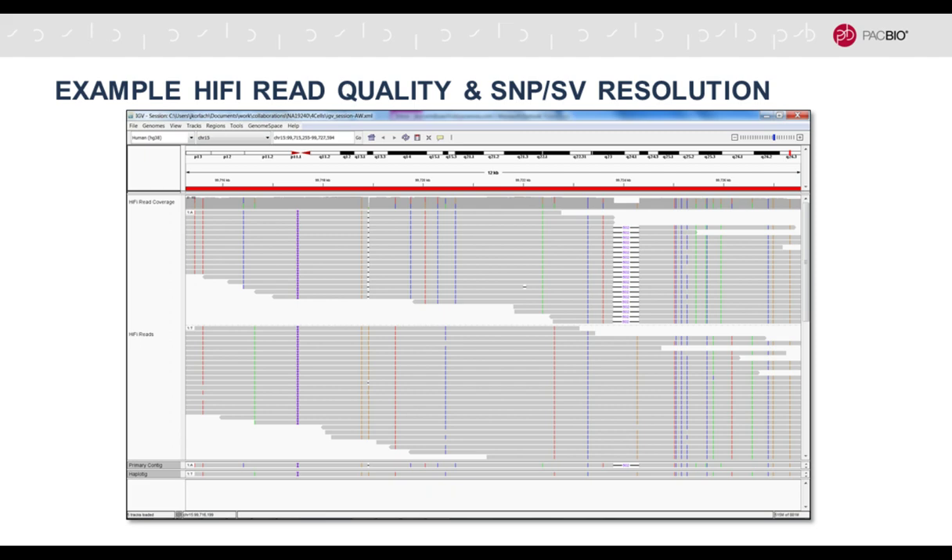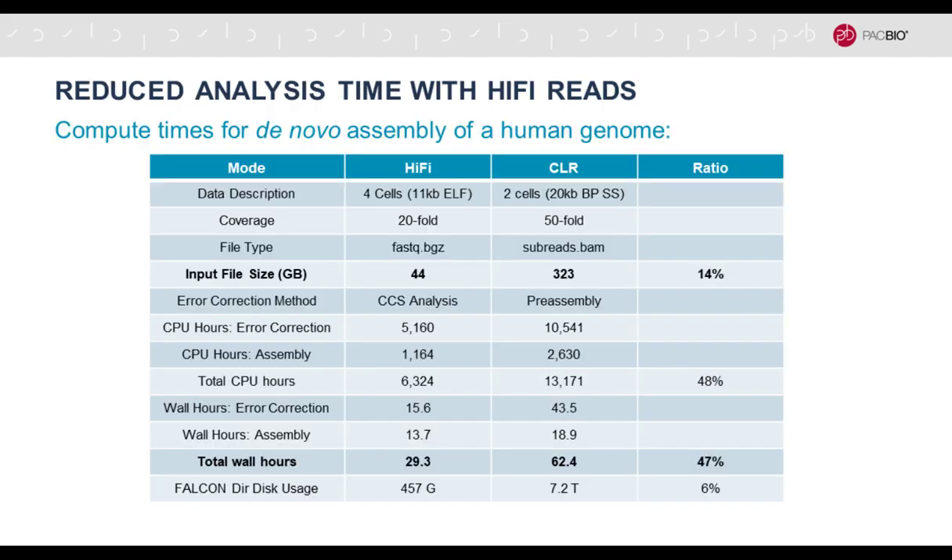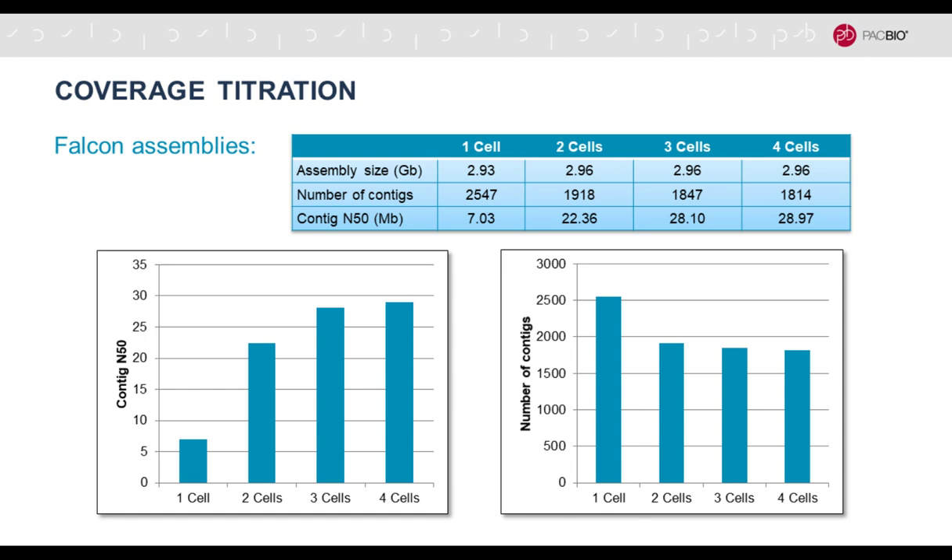An IGV screenshot shows how clean the data looks. Each row is an individual hi-fi read, grouped into the two alleles. You can see a heterozygous deletion of about 502 base pairs clearly visible in one allele. Heterozygous and homozygous SNPs are apparent, the data is clean, and the phasing is very clear. The compute requirements are much reduced with hi-fi data — only 14% of the input file size compared to previous approaches.